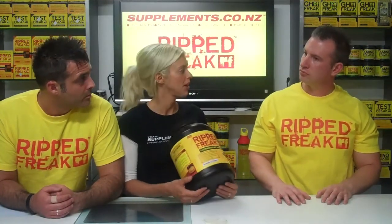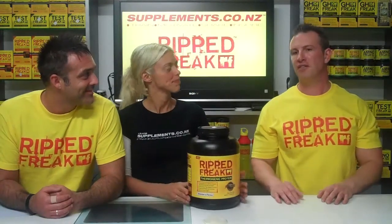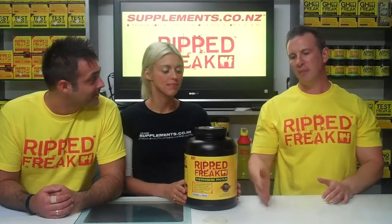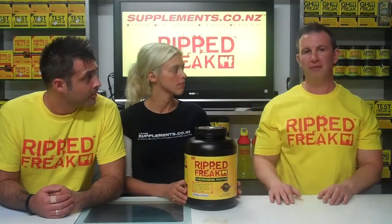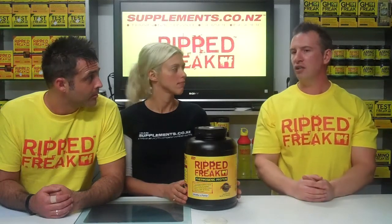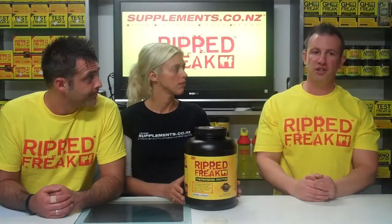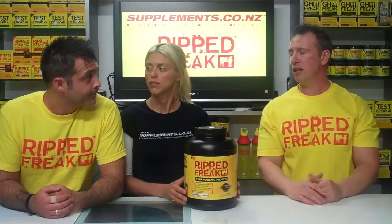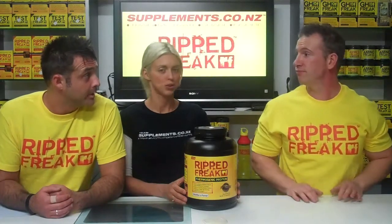A question we get a lot in store is: 'Are there BCAAs in this protein?' Because they use whey and a bunch of other typically dairy products, dairy is extremely high in BCAAs. Whey protein, which makes up more than half of this product, is very naturally high in BCAAs — you could expect to get three to five grams of BCAAs per scoop. If you purchased BCAAs in tablet form, you'd probably only get about a gram, so that's another ingredient or product essentially included — another way to save money.